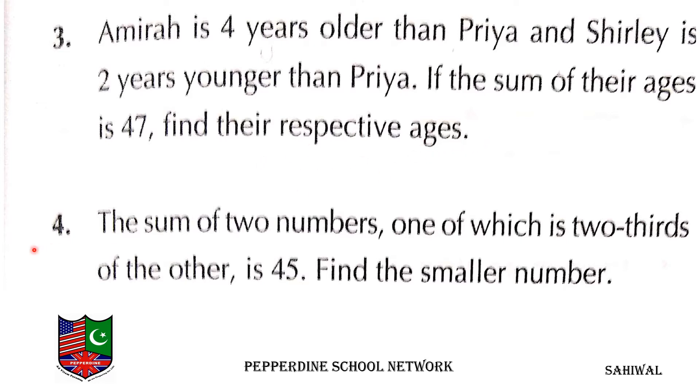Question number 4 is: the sum of two numbers is 45, of which the second number is 2 thirds of the other. Find the smallest number.